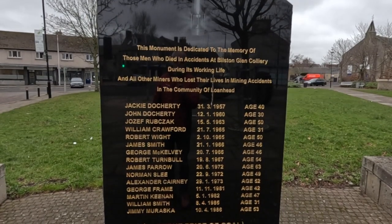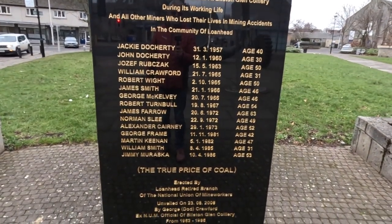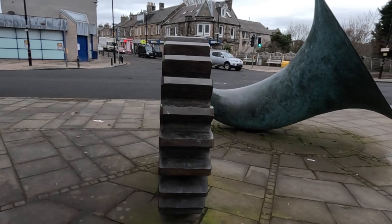Here's a wee memorial to all the men who died in Bilston Glen — it's quite sad really. The true price of coal is all those men's lives. Most of the people in this village would have either worked at the mine or worked in industries associated with the mine, so when the mine closed in the late 80s it ripped the heart out of this community. And just what you need to regenerate your town — a massive cog and a great big horn.